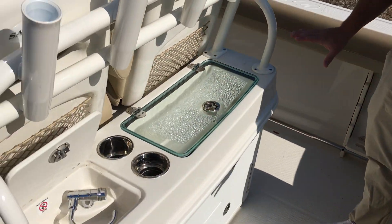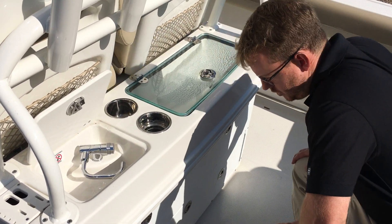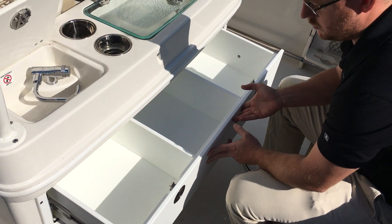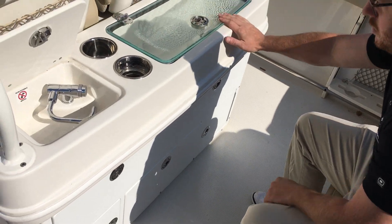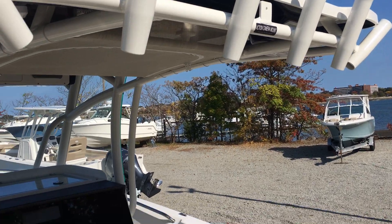This helm station configuration has the tackle storage, which is great for fishing gear and recreational items. Everything is lockable — kind of like a dresser setup, which is nice. There's a little wet storage with a drain, and we have a fresh water sink.